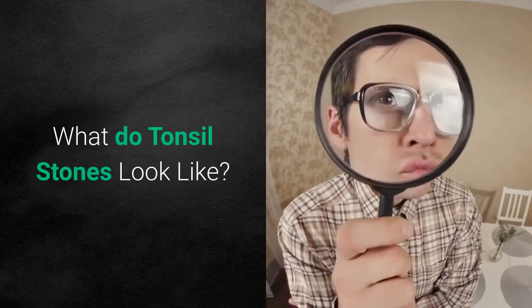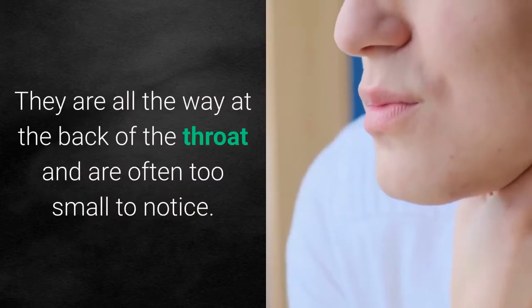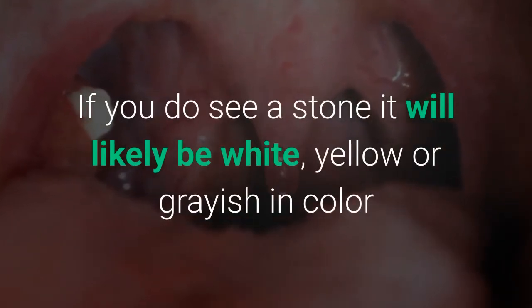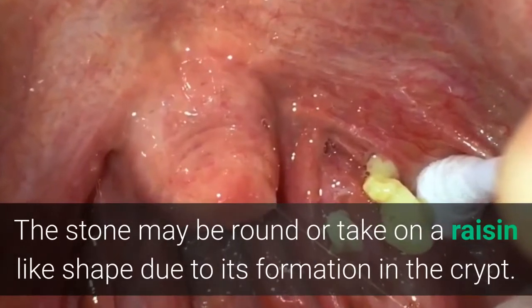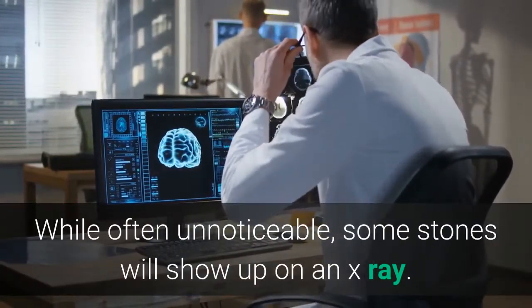What do tonsil stones look like? Many tonsil stones are not easily detected — they are all the way at the back of the throat and are often too small to notice. If you do see a stone, it will likely be white, yellow, or grayish in color and about as big as the eraser at the end of your pencil. The stone may be round or take on a raisin-like shape due to its formation in the crypt. While often unnoticeable, some stones will show up on an x-ray.